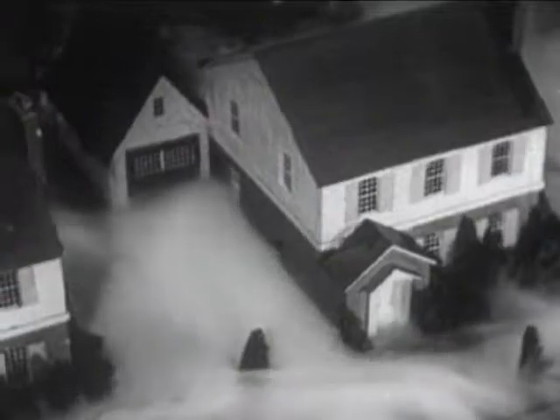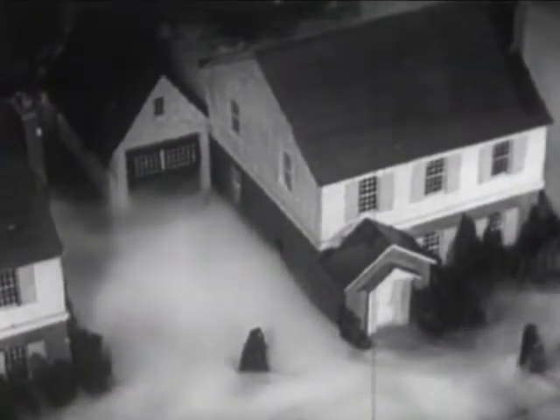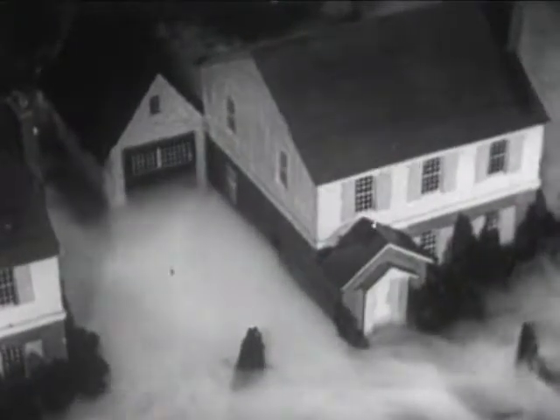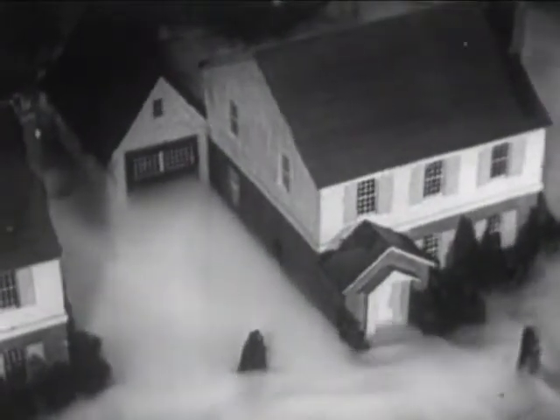Some war gases can be seen by the eye, others are invisible. But it is important to know that most of them are heavier than air, and that they settle down and are most concentrated close to the ground.